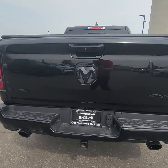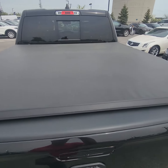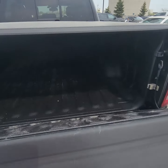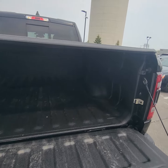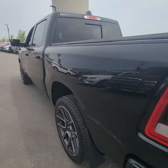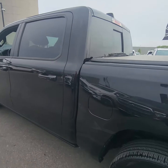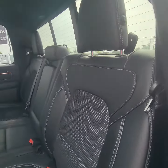It is set up with the trailer hitch — the 7 and 5 pin — and does have the tonneau cover on it. Soft drop tailgate. Moving into the back here, great condition.